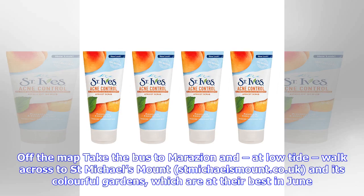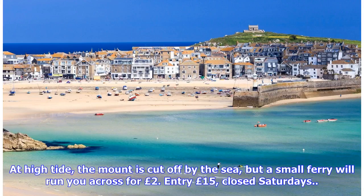Off the map, take the bus to Marazion and, at low tide, walk across to St. Michael's Mount at stmichaelsmount.co.uk and its colourful gardens, which are at their best in June. At high tide the mount is cut off by the sea, but a small ferry will run you across for £2. Entry £15; closed Saturdays.